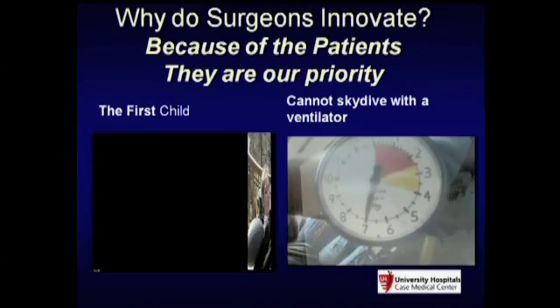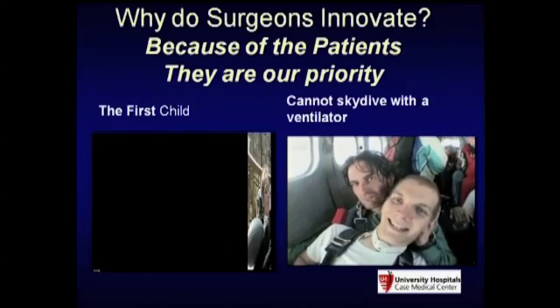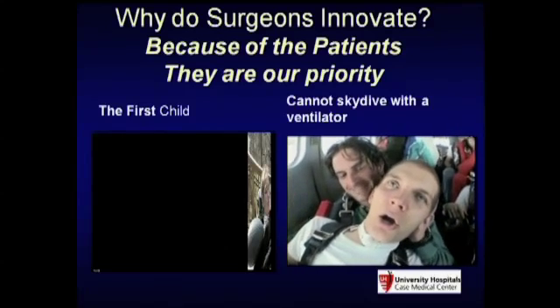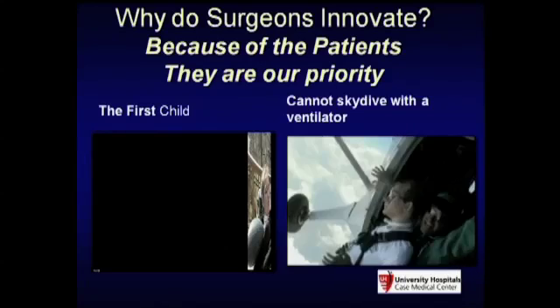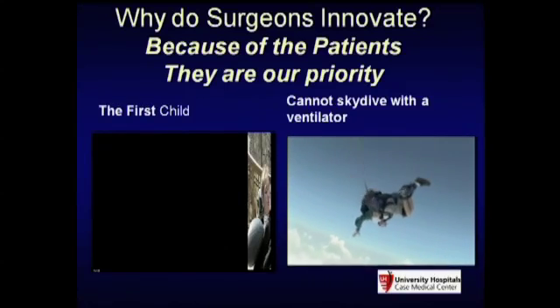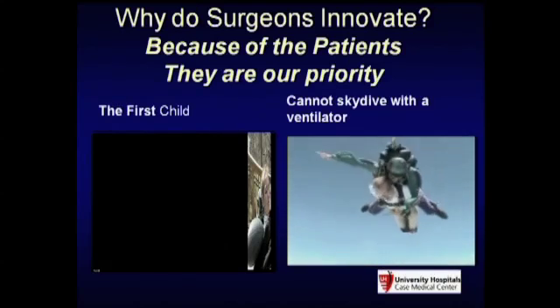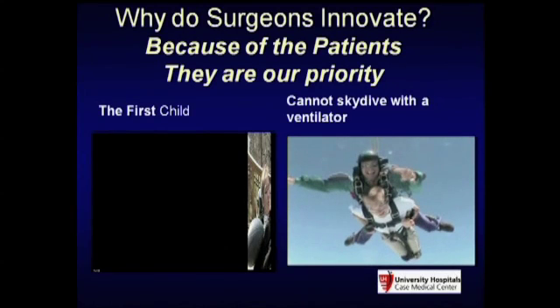There's a reason young males break their necks. One patient shown here is a C2 quadriplegic, completely dependent on our device. He did a tandem skydive—though having been in the Air Force for 13 years, I can tell you the guy on the bottom should not land on the ground first, especially if you're a quadriplegic.